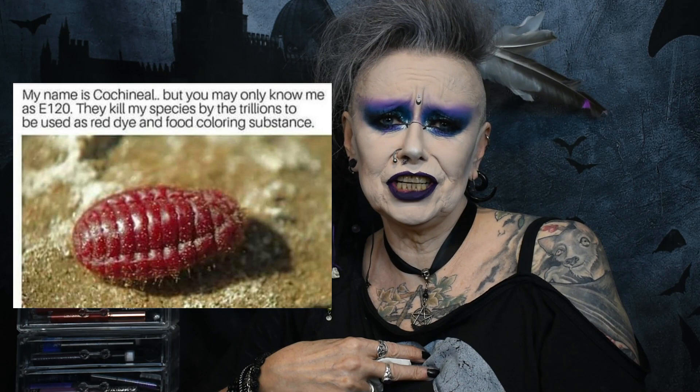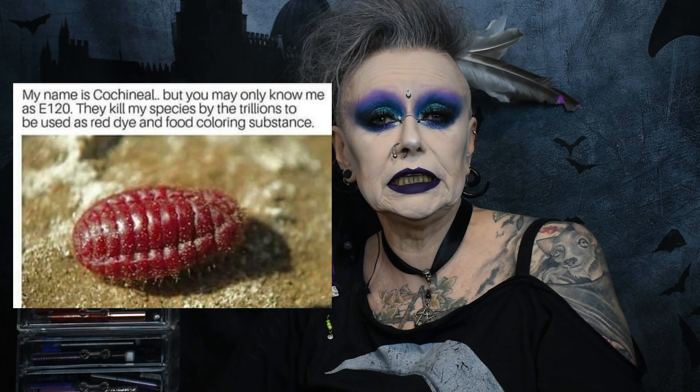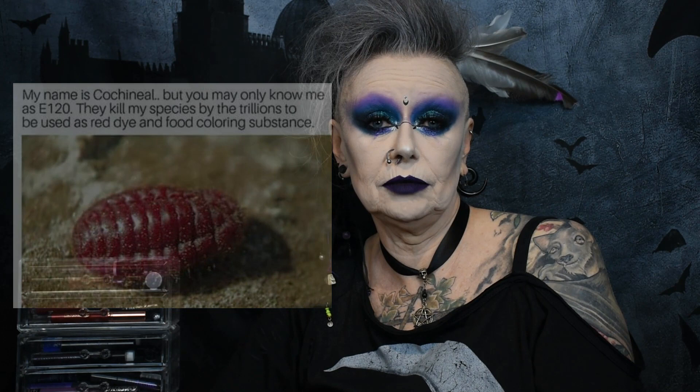Cleopatra, in about 50 BC, was the first person we know of to start using carmine, which is a red colour made from crushed cochineal beetles. We still use cochineal today — though I don't, because I'm vegan — in everything from makeup to sweets. In our society we know it as the additive E120, so look out for that if you want to avoid eating beetles.